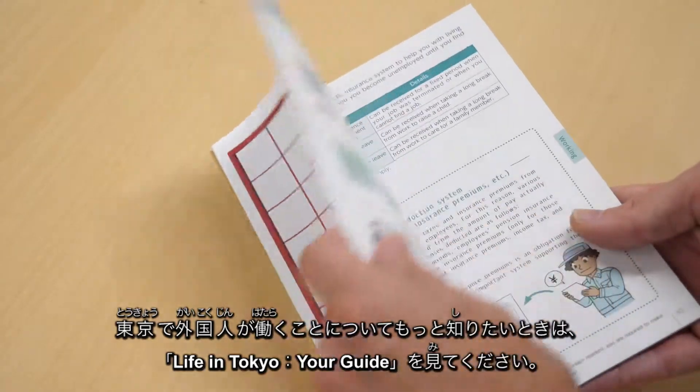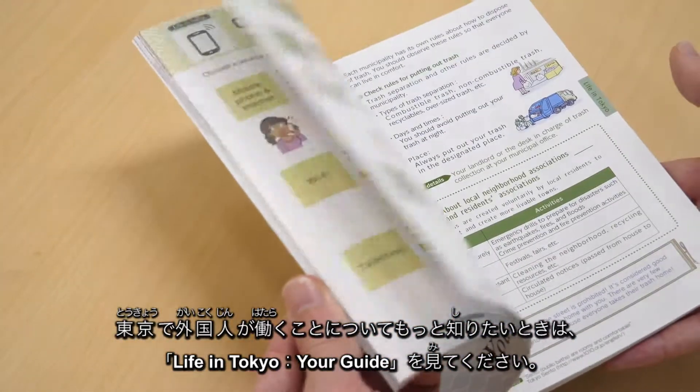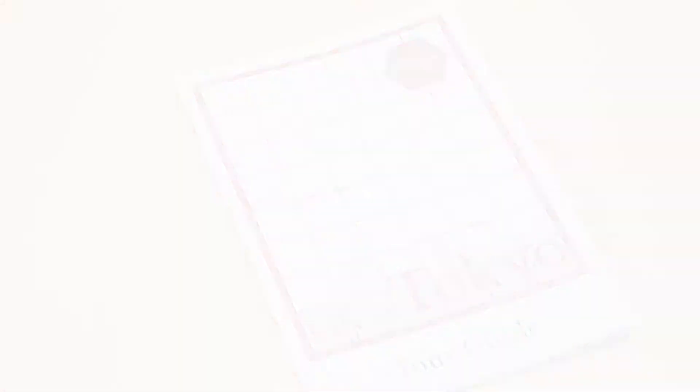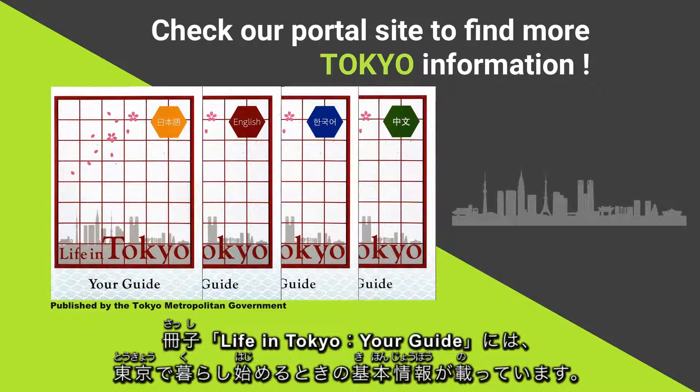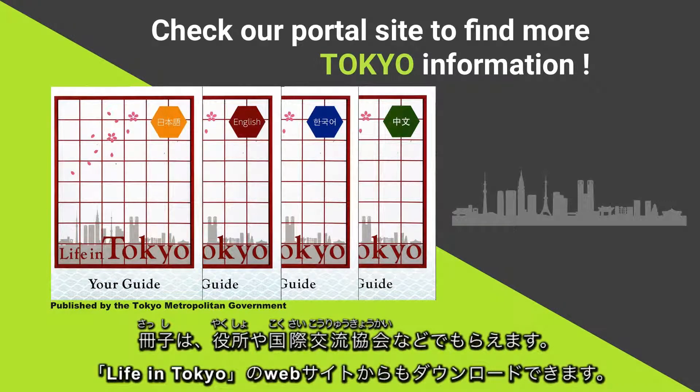To find out more about working as a foreigner here in Tokyo, head over to the Life in Tokyo Your Guide. Life in Tokyo Your Guide is a booklet listing basic information for those starting a life in Tokyo. You can pick it up from city offices and local international associations, or download it from the Life in Tokyo website.